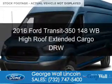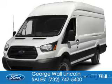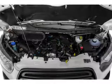This is a new 2016 Ford Transit 350. It's powered by rear-wheel drive, a five-cylinder engine, and a six-speed automatic transmission.